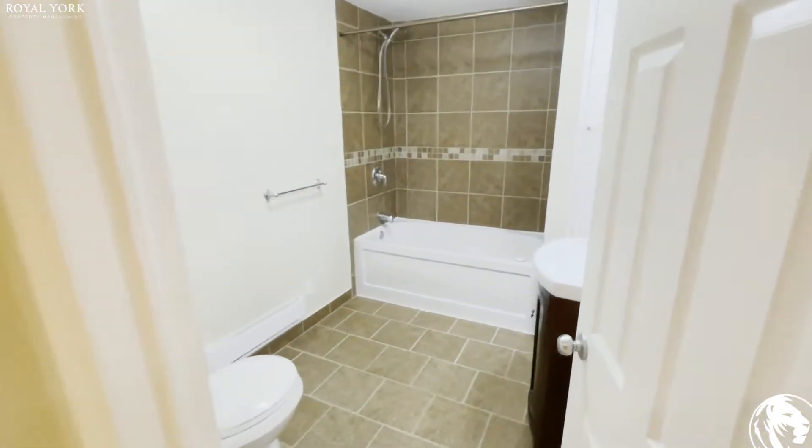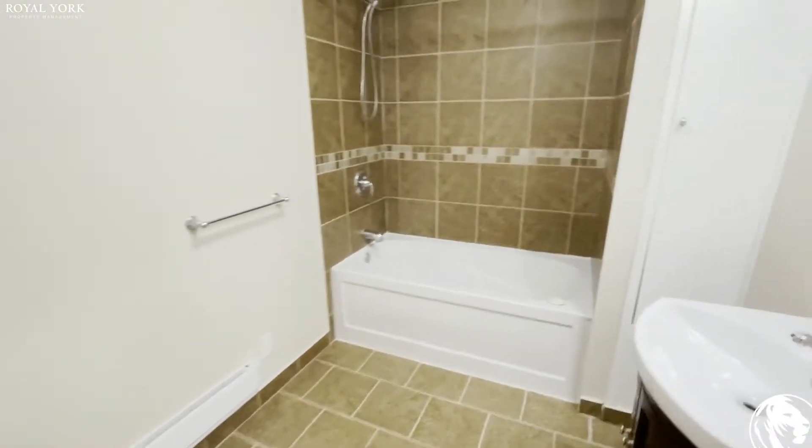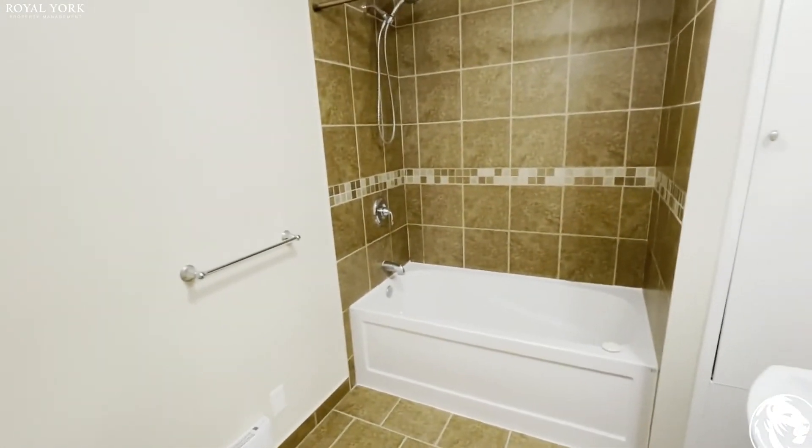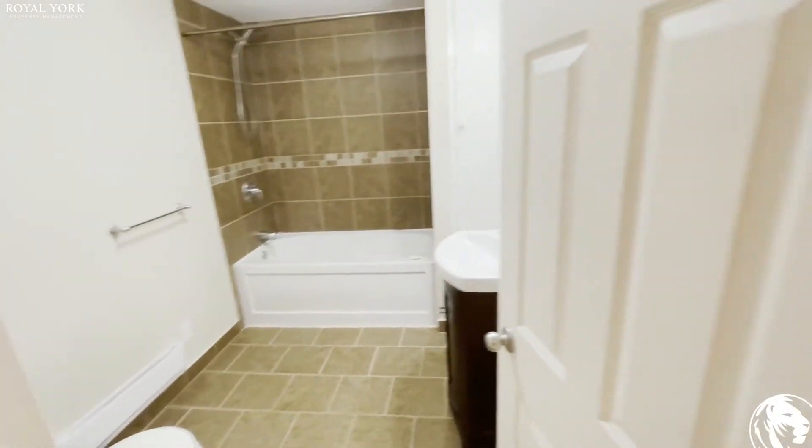Then we move on to the right and we come across this huge bathroom — a full bathroom. You've got everything that would be needed in a bathroom and so much more room in here.